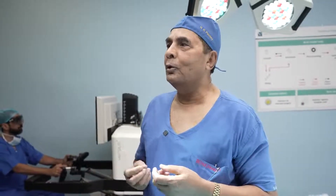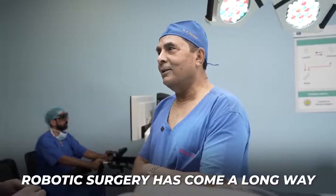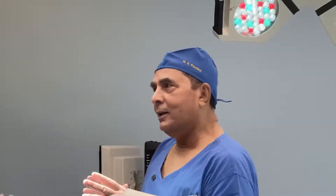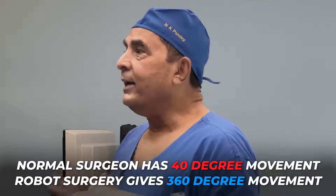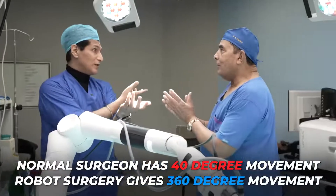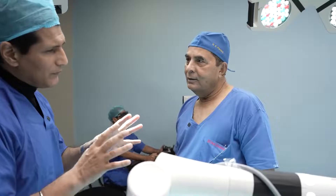Simple robots — you say 'retract,' it will retract; you say 'come closer,' it will come closer. Looking at the real-time version that you just operated, it is fun to work on that innovation. Look at what it is doing to your capability: my capability is a 40-degree wrist movement, and it is taking that to 360 degrees. So when you are working in closed spaces like the chest or the pelvis, it is a boon for the patient.